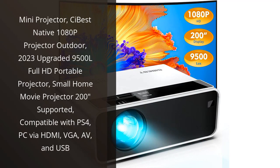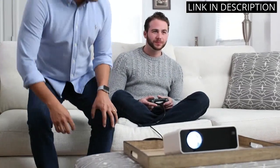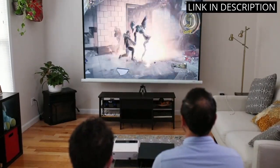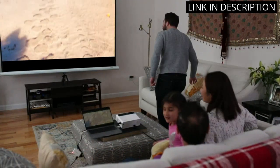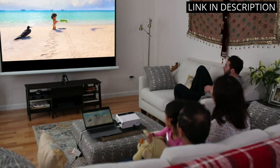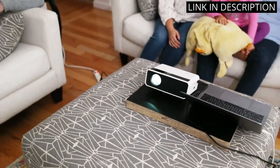I recently purchased the C-Best Mini projector and I'm absolutely thrilled with it. The 1080p resolution delivers incredibly clear images, and the 9500L brightness is perfect for outdoor movie nights. The portability factor is also a huge plus — it's incredibly lightweight and easy to take on the go. The fact that it's compatible with PS4 and PC via multiple inputs is a huge bonus as well.